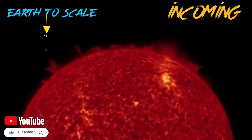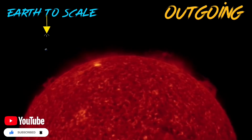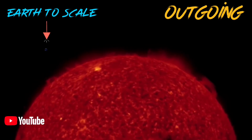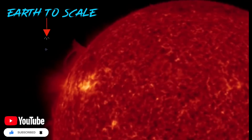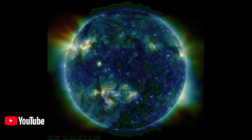Solar Dynamics Observatory looking at incoming images here. Plasma jumping off, cresting the limb. Sunspot not very active. Outgoing images here show lots of plasma. We're having a quick look at the incoming sunspot, which will be earth-facing in the next day or so.